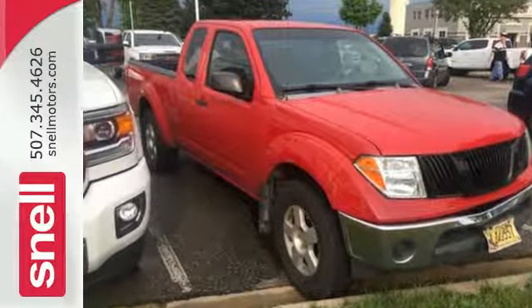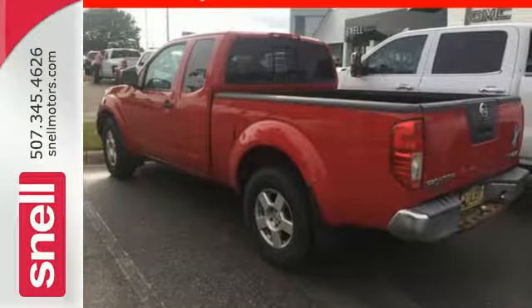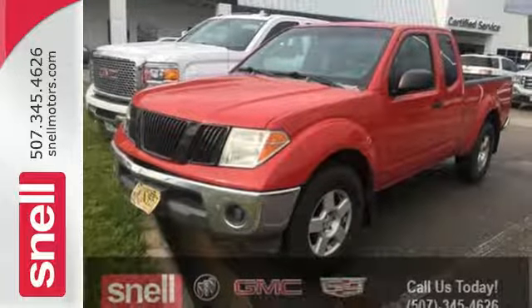For your money, there's no truck that brings as much comfort, handling, and refinement together in one package as the Nissan Frontier. Take it for a test drive today.